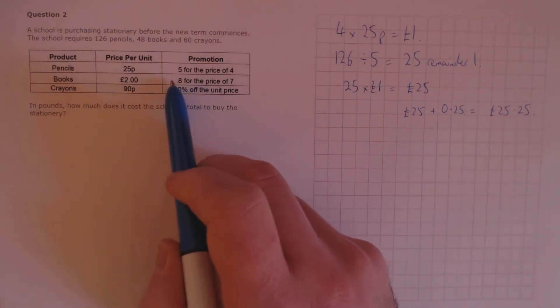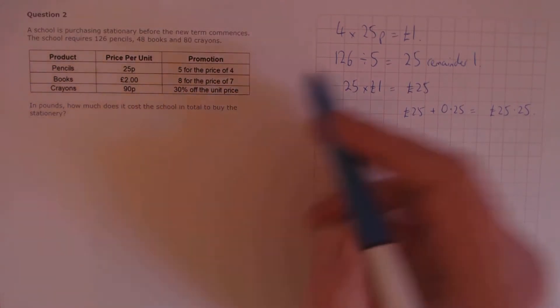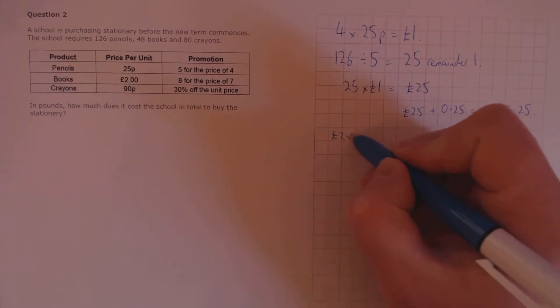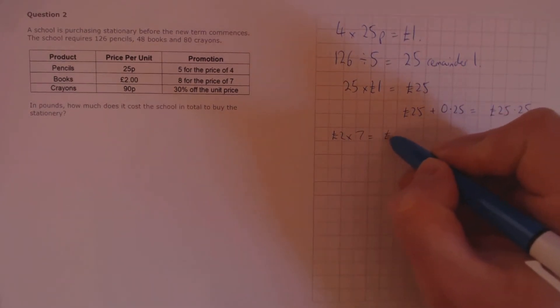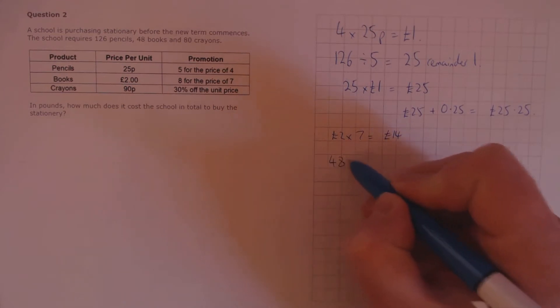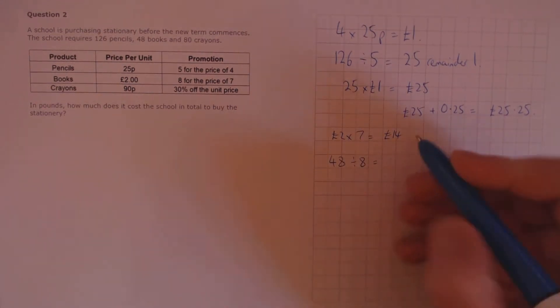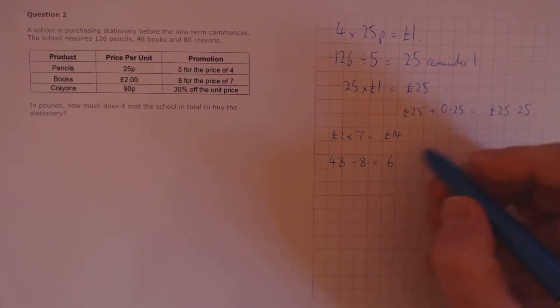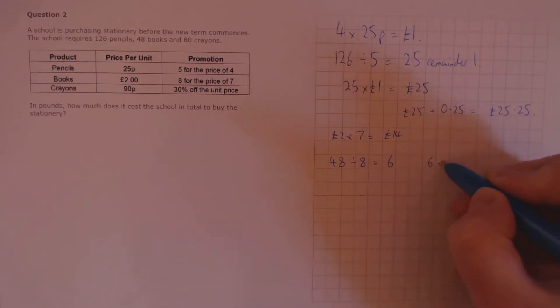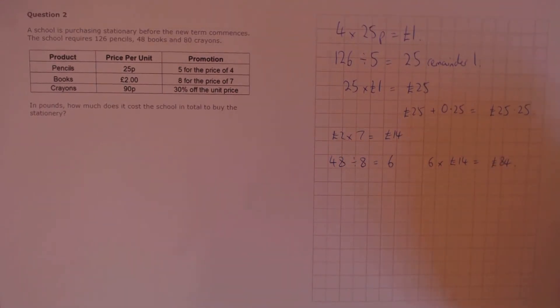48 books cost £2.00 for one unit, so that's £2.00 times 7 is £14.00 per batch of 8. 48 divided by 8 is the number of books divided by the number per batch, which is 6. So we require 6 batches. 6 batches times £14.00 per batch gives us a total of £84.00.